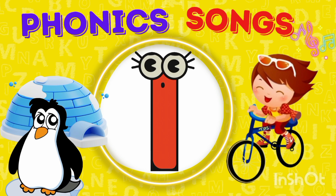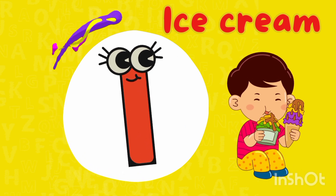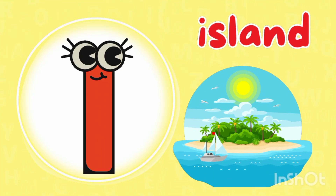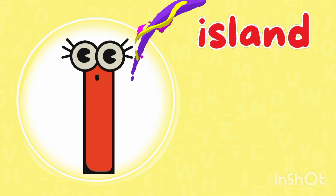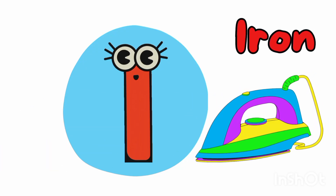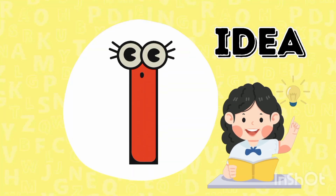Here comes the letter I. I is for ice cream — I, I, ice cream. I is for island — I, I, island. I is for iron — I, I, iron. I is for idea — I, I, idea.